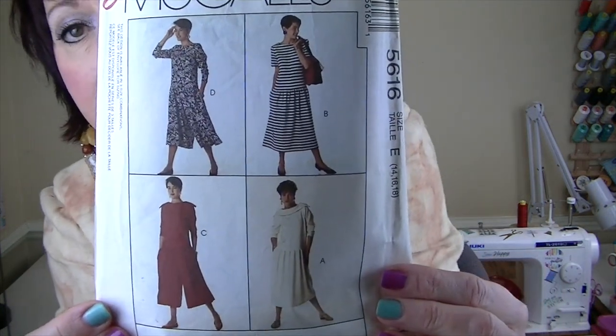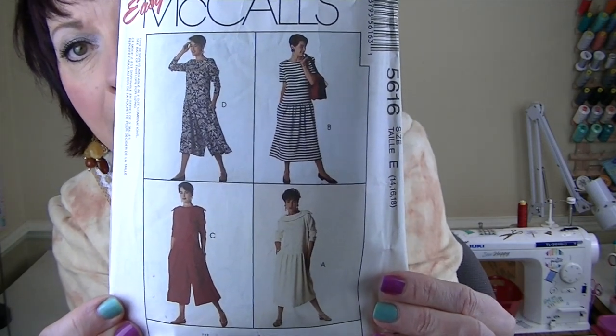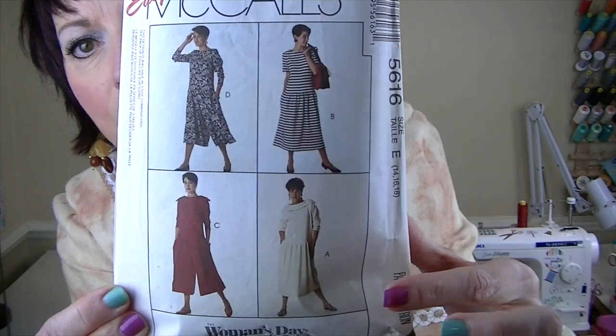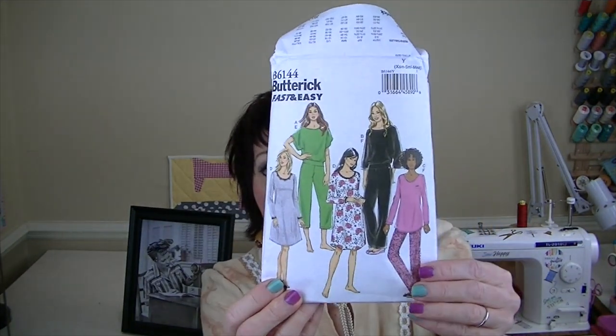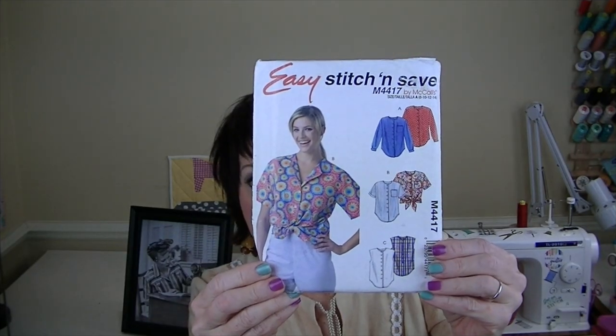For the 90s decade I chose Easy McCall's 5616, which is from 1991. I haven't decided which view I want to make yet, but it's a dropped waist — you can make a skirt or culottes, and they have different necklines. I'm going to make the regular neckline but I haven't decided between the skirt or the culottes yet. Sorry, to clarify: the McCall's M4417 is from 2004 and the 5616 is from 2014.